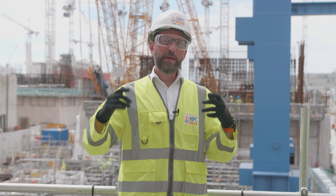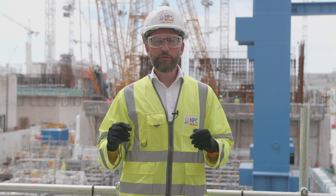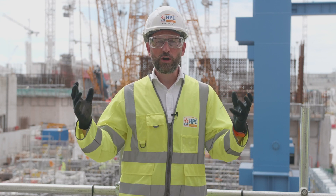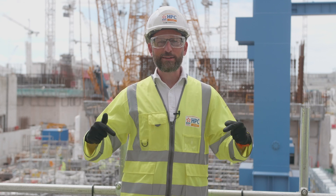Thanks Joe, it's been great to hear all about the world of temporary works. If you want to find out more about the subjects Joe talks about, Hinkley Point C in general, or the exciting Young HPC program, just click on the links below.